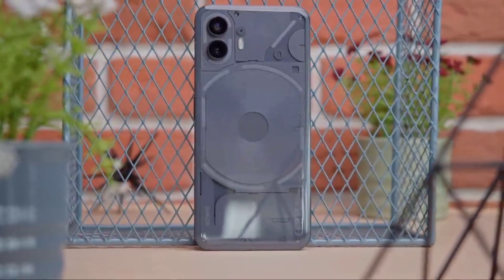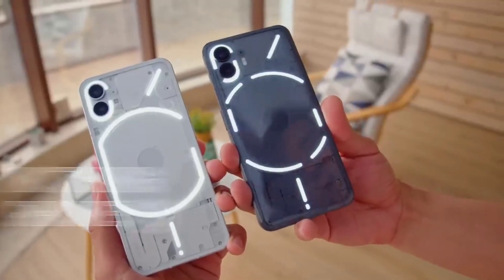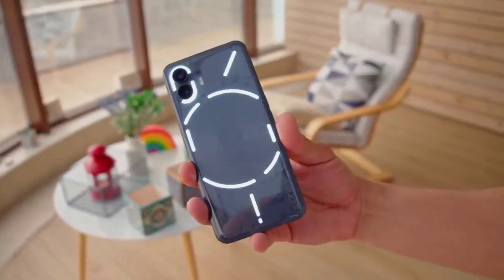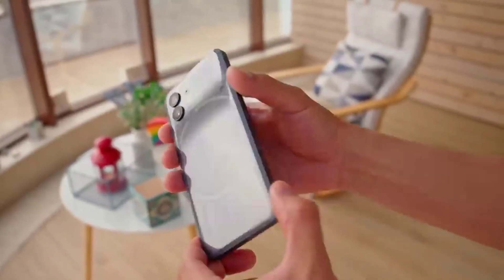The global market launch was July 1, 2023. The global market price is $699. The phone is not just a camera phone — the focus is also on gaming, powered by the Snapdragon 8 Plus Gen 1 chipset. What do you think about the design? Let me know in the comments!